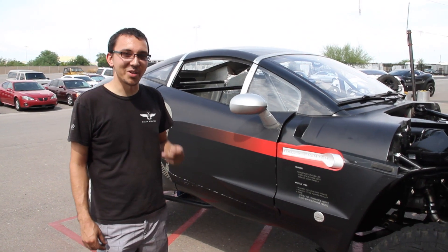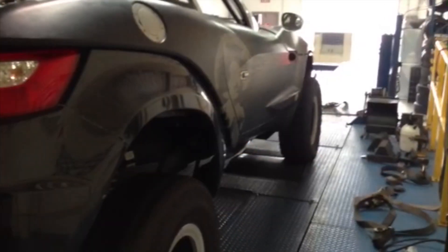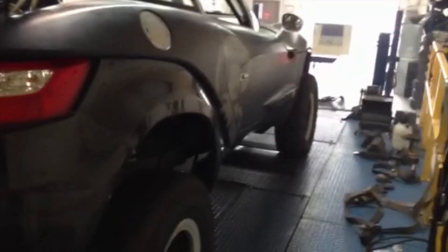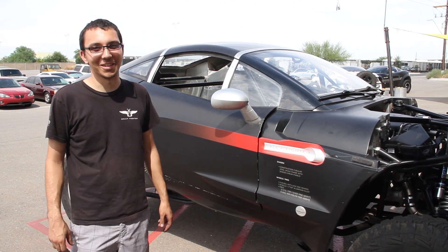Today we took the car to Foursteer Technologies, located around Tempe, Arizona, just to confirm that the modifications we did actually helped the car. And it really helped the car — even with no tune on it currently, it put down good numbers.